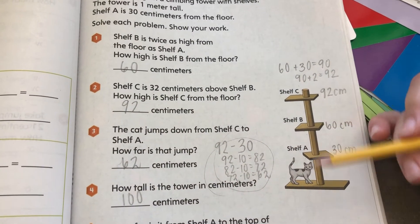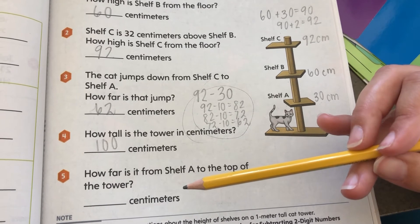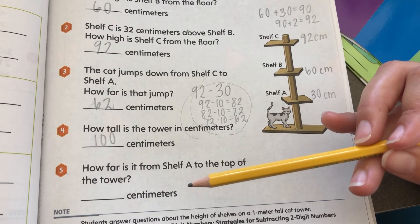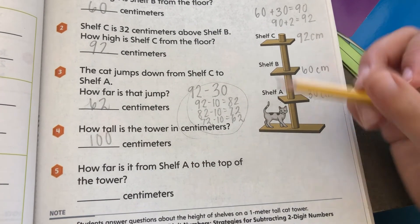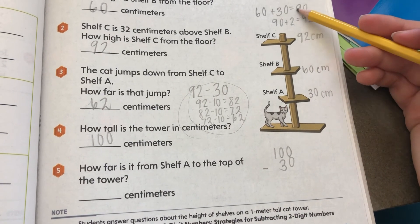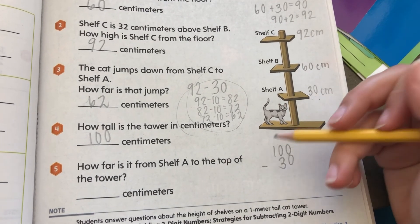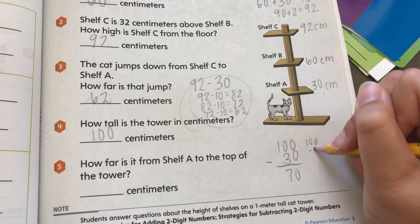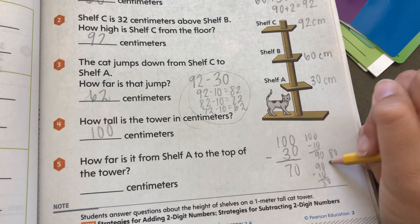That one did try to trick us! And then, how far is it from shelf A to the top of the tower? We're going to take 100 centimeters and subtract 30, because the tower is 100 centimeters tall and we're taking away the first shelf. So 100 minus 10 is 90, 90 minus 10 is 80, and 80 minus 10 equals 70.